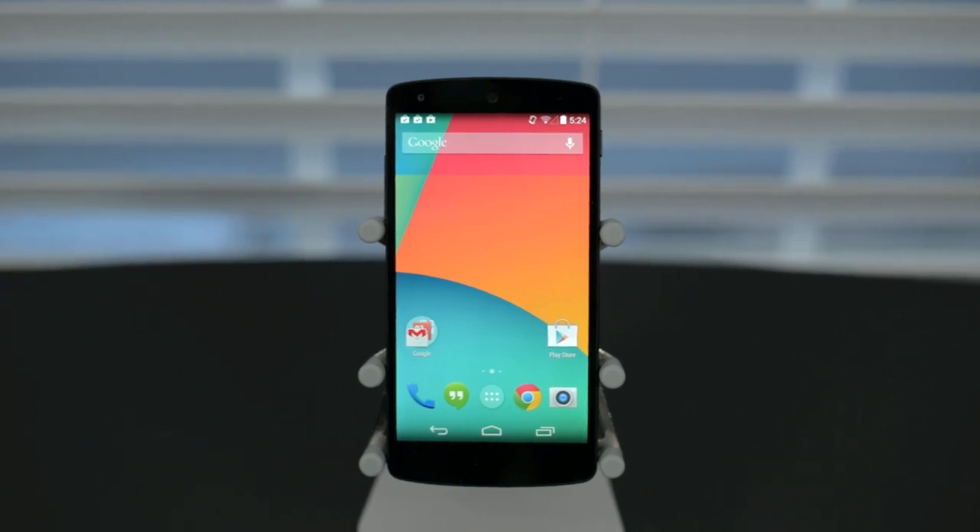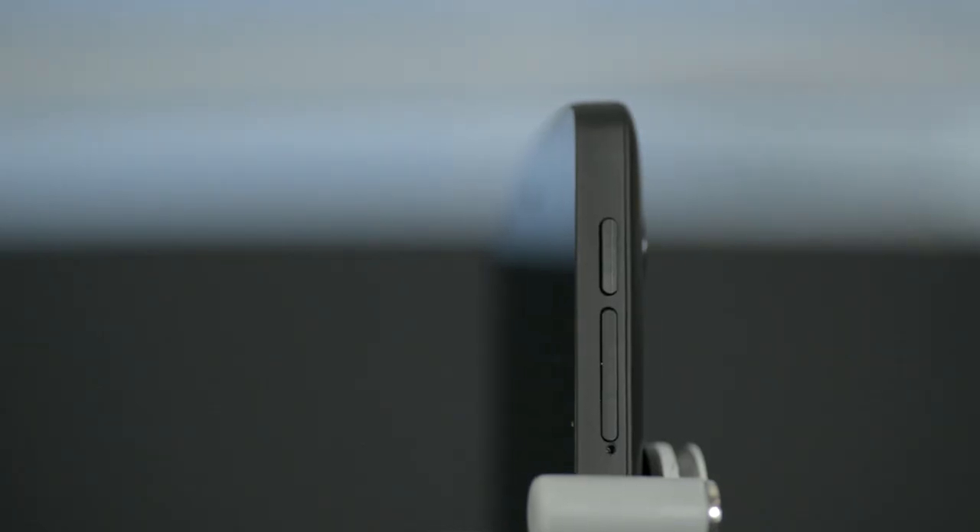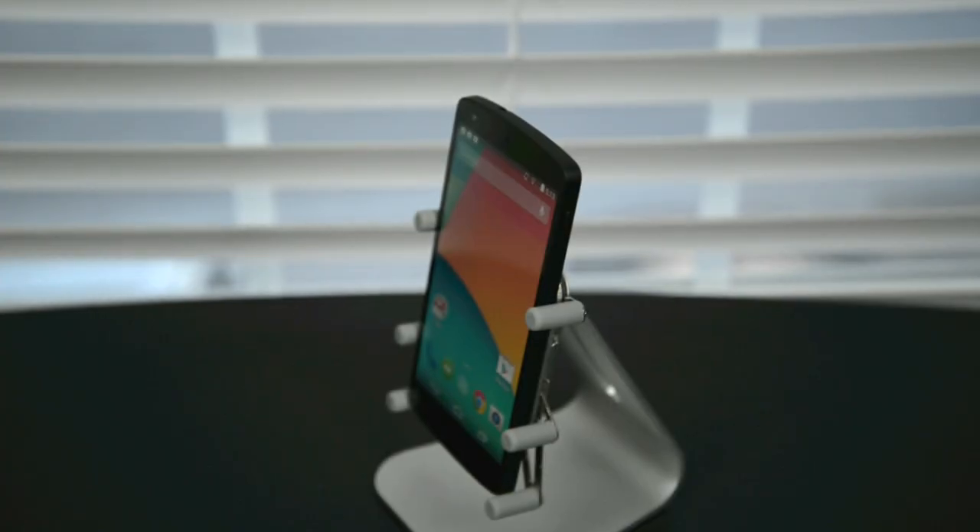The front is dominated by the screen and the sides are just there. The buttons on the sides almost blend in with their shinier black finish. If this were the white Stormtrooper Nexus 5, or even the newly announced red Nexus 5, I would keep going on here.